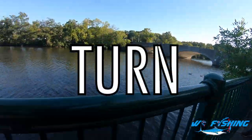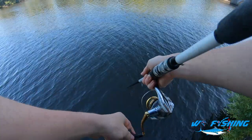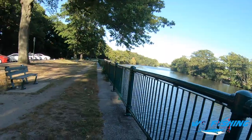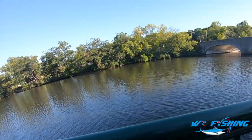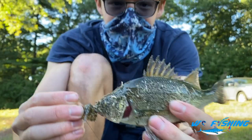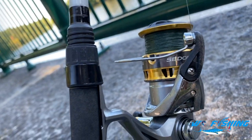All right guys, my turn. Let's go and see what we can catch. The action here is ridiculous — people don't really talk about the Charles that much, but it's pretty insane how fast we're getting these fish. We're already on a fish. Did you guys see how fast that bite was — instantaneous! Another white perch, my second fish of the day. Smallest one of the bunch, so technically you guys are all ahead of me. Let's get a release.